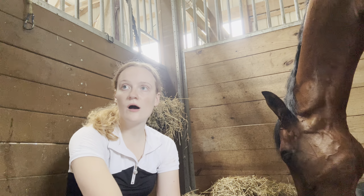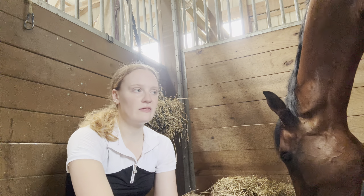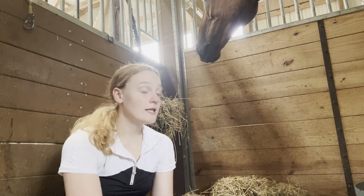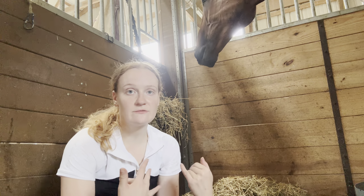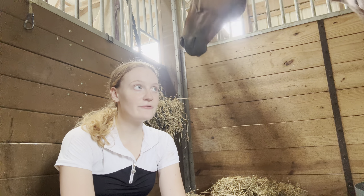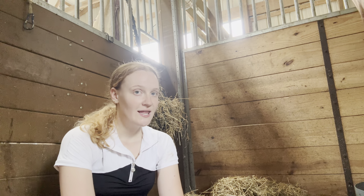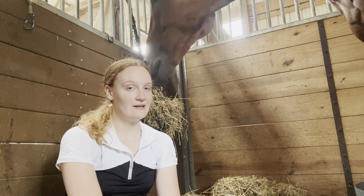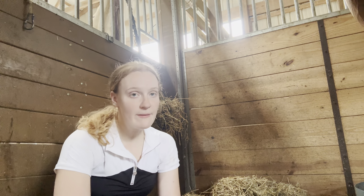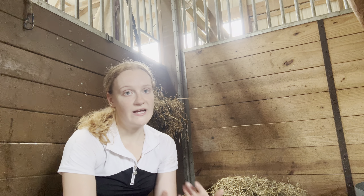I put that post out on Facebook and basically people commented horses they thought I would enjoy or want that they were selling. I got a ton of comments, a ton of different horses being shown to me through Facebook. And Manny was one of them. Through his pictures and videos, I just knew immediately that I wanted him. He's everything that I wanted in a horse — he ticked all my boxes. He was the one, period.